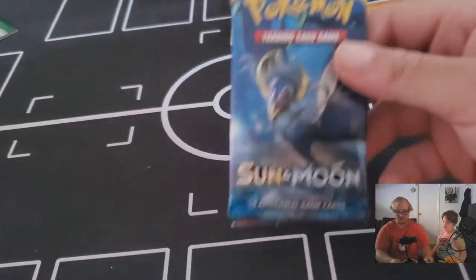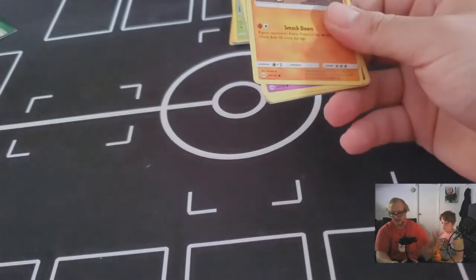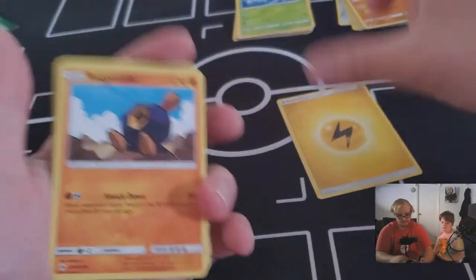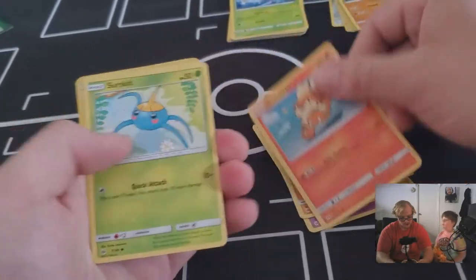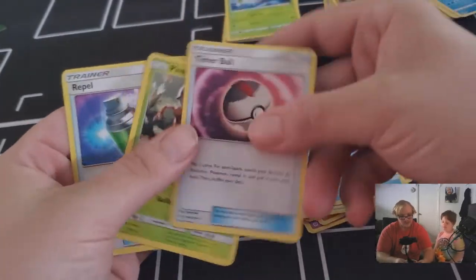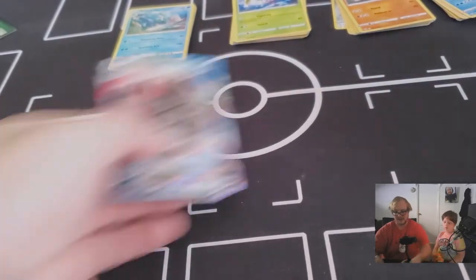Last pack for the Blastoise VMAX box — it's the Sun and Moon series pack: Lightning energy, Roggenrola, Mienfoo, Crabrawler, Growlithe, Surskit, reverse holo Professor Kukui, Primarina — that's our rare — Timer Ball, Pinsir, and a Lure. That looks like a drink by the way. That's what we got out of the Blastoise VMAX box!